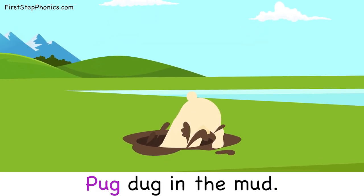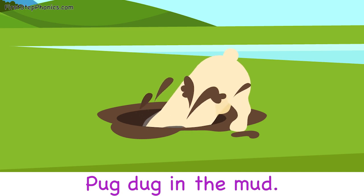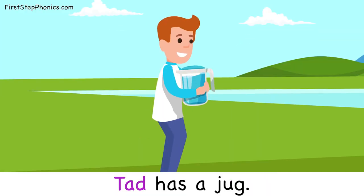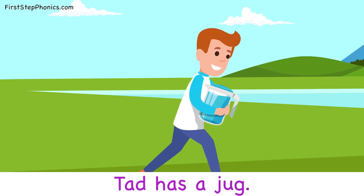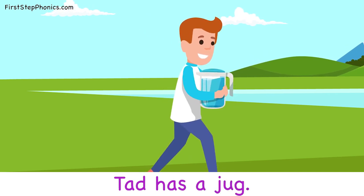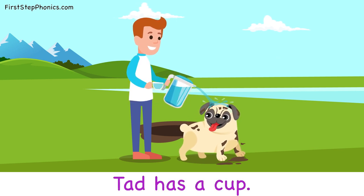Pug dug in the mud. Tad has a jug. Tad has a cup.